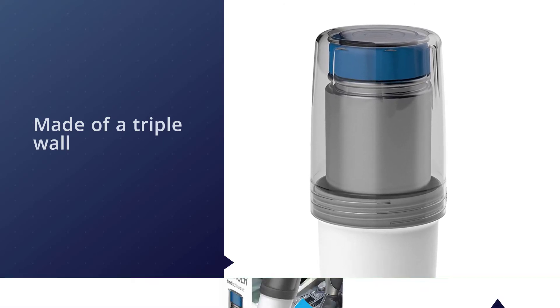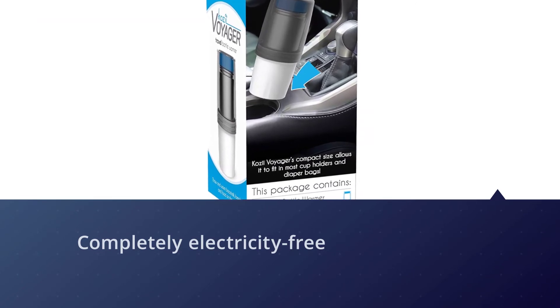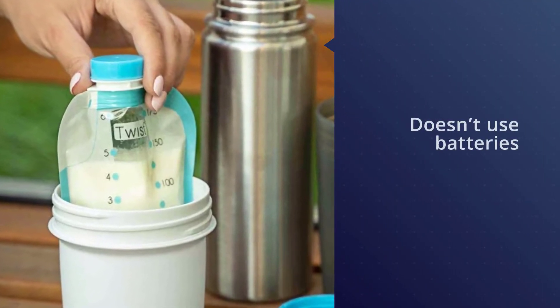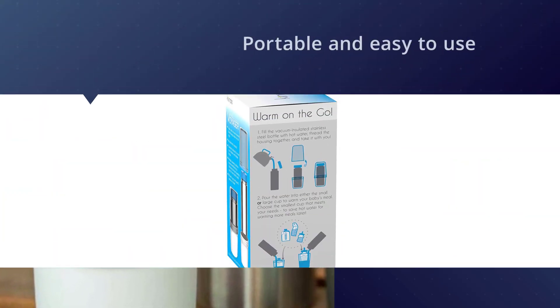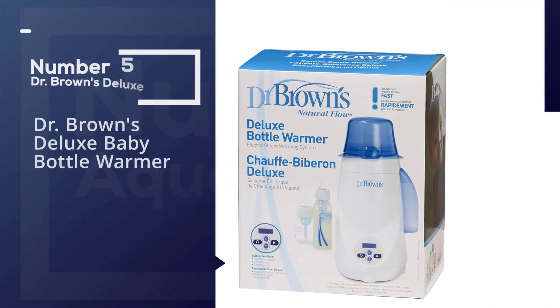It is completely electricity-free and doesn't use batteries, which is really helpful if you can't get to a power source. It fits inside most cup holders and is free from BPA, phthalate, and latex.